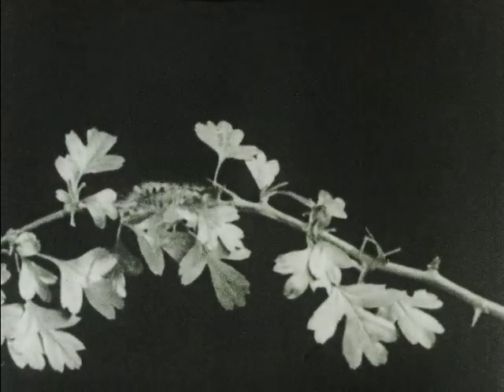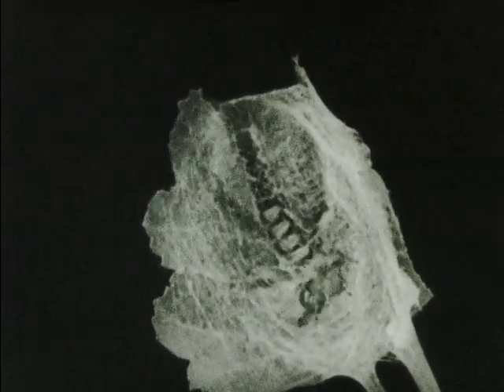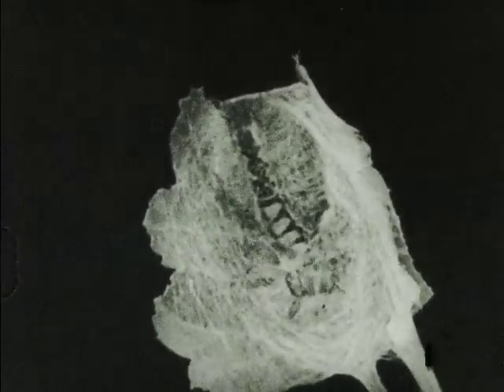Now that the caterpillar is full grown, it travels about until it finds a place suitable for building its cocoon — usually a tree trunk. However, this caterpillar, between two leaves, is spinning silk threads about itself, the silk coming from spinnerets near the mouth.